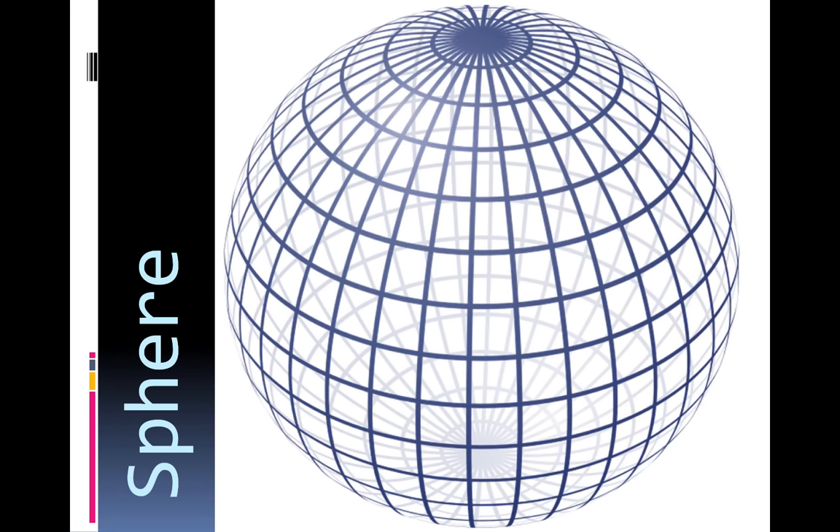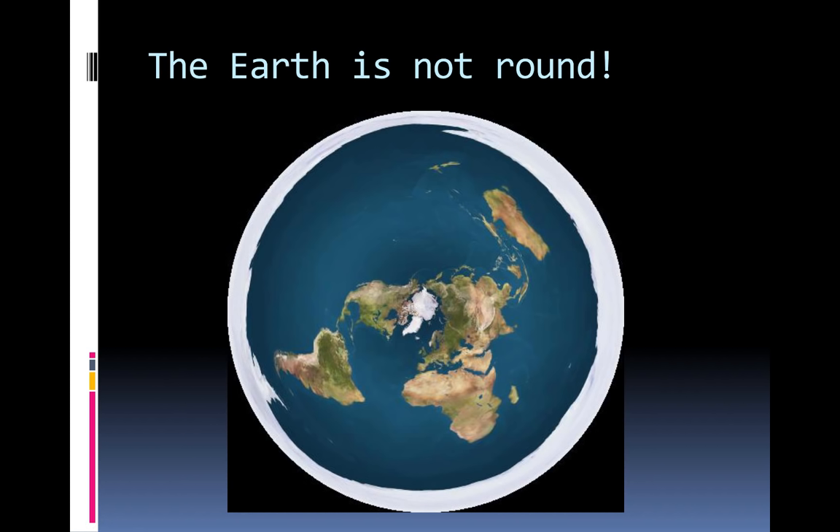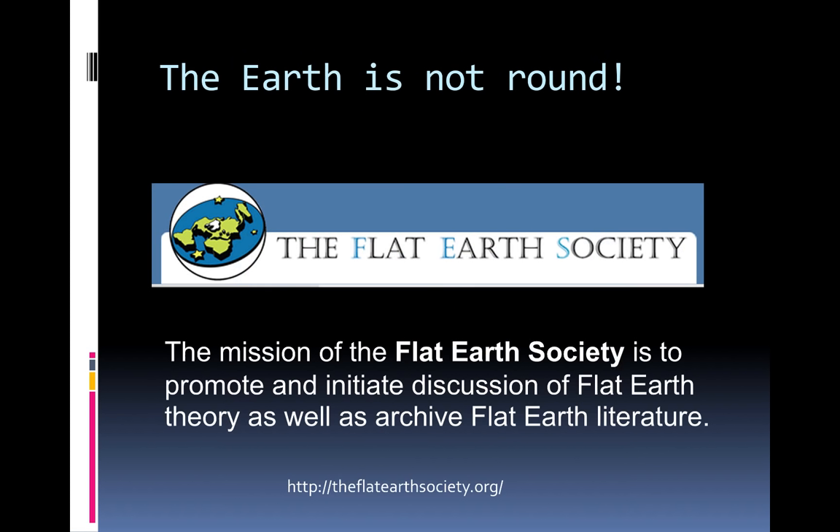Is the world a sphere? A lot of people say yes — it's round like a ball, with equal radii from the center. But the truth is the Earth is not a perfect sphere. It's round, but not round like a sphere — so it's not a flat Earth thing. The Earth is round, but it's not a perfect ball.